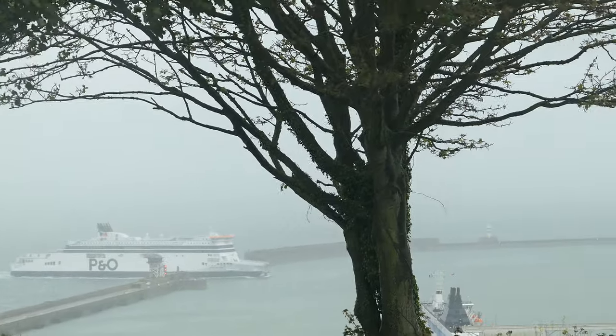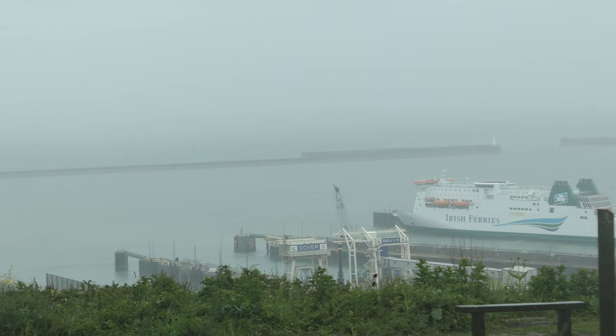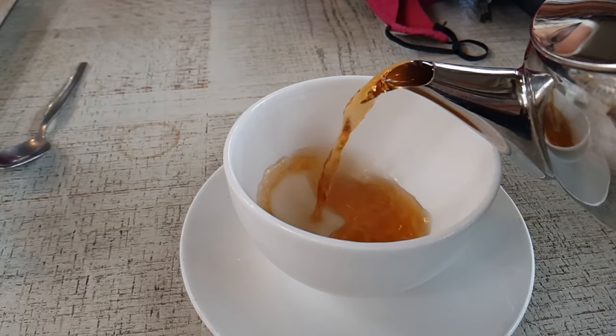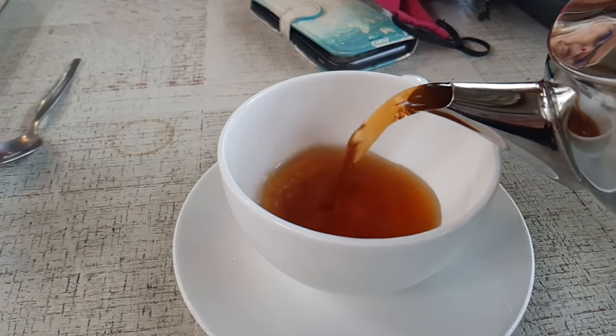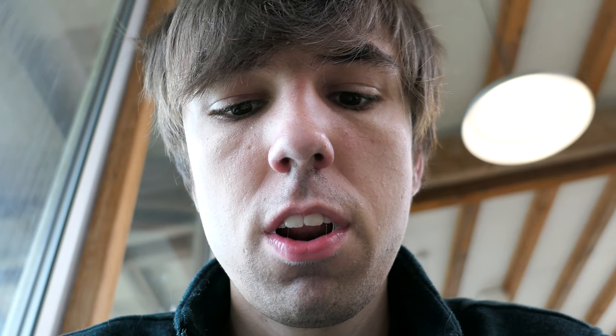They're coming and going all the time. These ferries go to France, and there's an Irish one over there, and they go to Belgium as well. Those ferries to get to France take about an hour or so. In a little bit, once we've had our drinks, we're going to go further and have a walk up and look at the cliffs properly. But for now, nice hot drink.